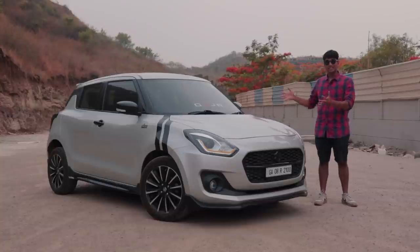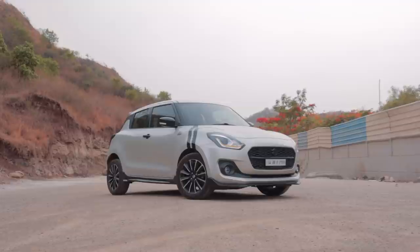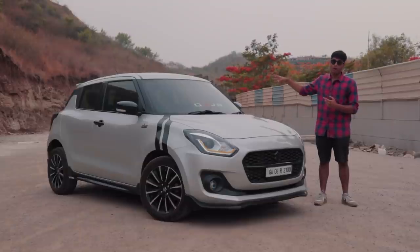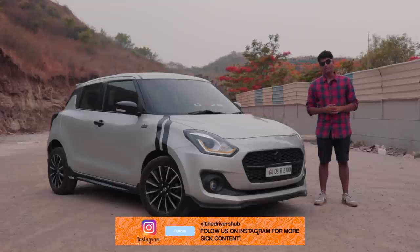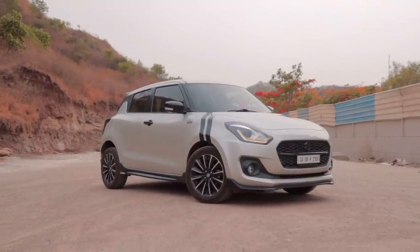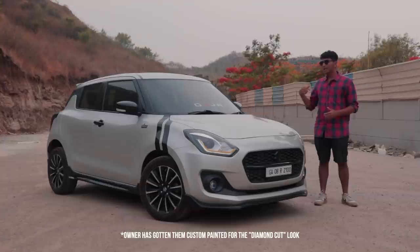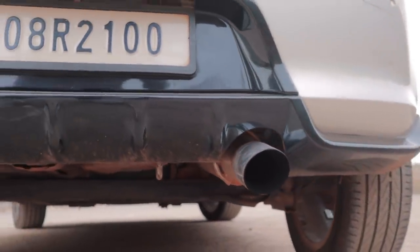In terms of looks, this is a Swift — we've seen it a million times — and it looks really nice, especially this third generation. The owner has done some personal touches: all the chrome bits have been blacked out, which is a really nice touch. It has a body kit with side skirts, a spoiler, a new rear bumper with a diffuser-style look, and a new front splitter — all quite tasteful. The rims are 16-inch OEM from Maruti Suzuki with diamond-cut treatment. Behind them you have the upgraded brakes, and at the back you can see the exhaust exiting through the rear diffuser, which adds a nice touch of aggression.